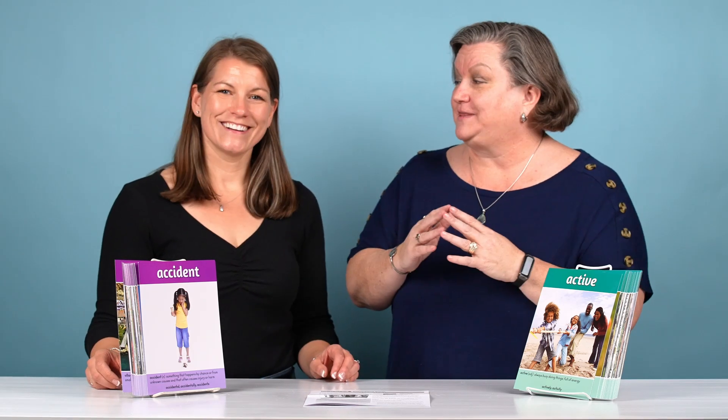These are robust tier two vocabulary cards in level one and two. Wow, robust — I love that word. That's a tier two word.